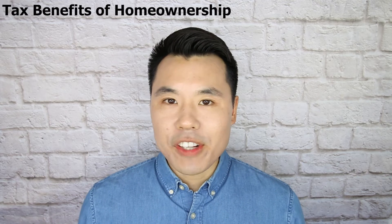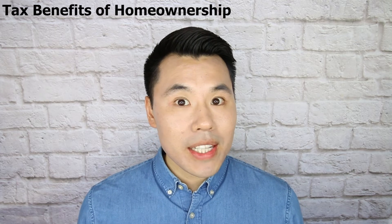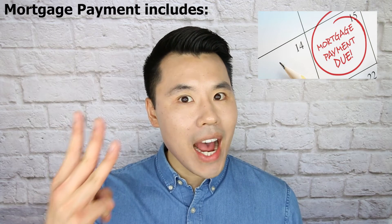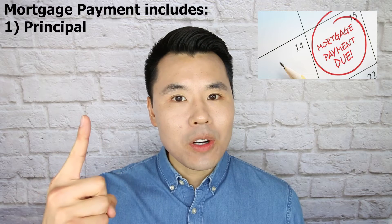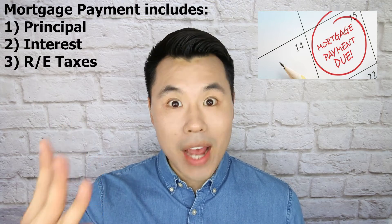If you took out a mortgage to purchase your home, your monthly mortgage payment will typically consist of the following three items: principal, mortgage interest, and real estate taxes placed into escrow.